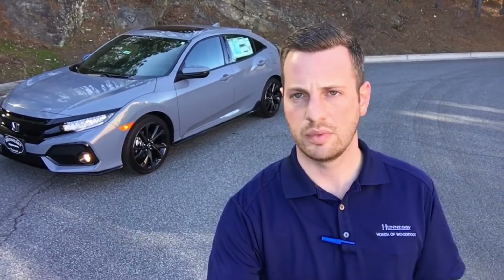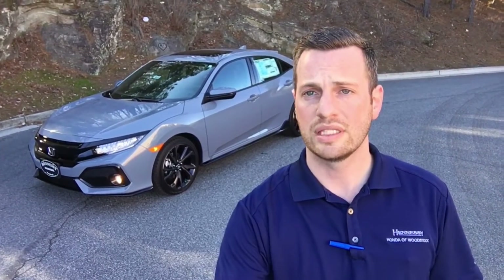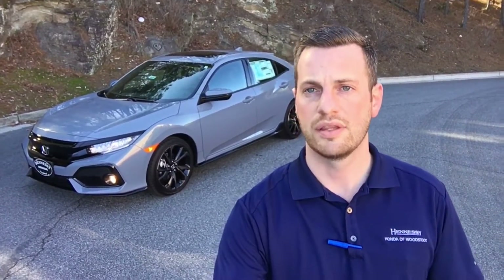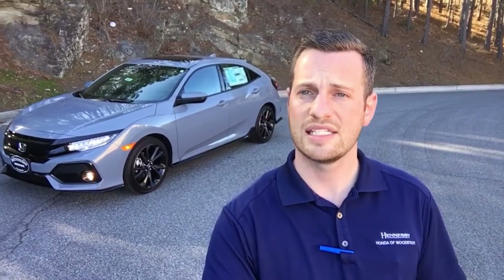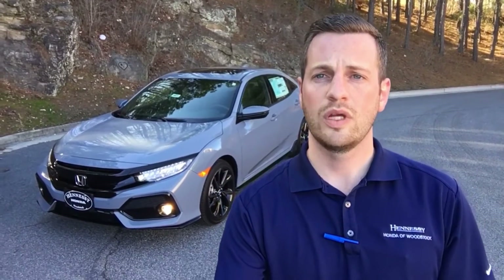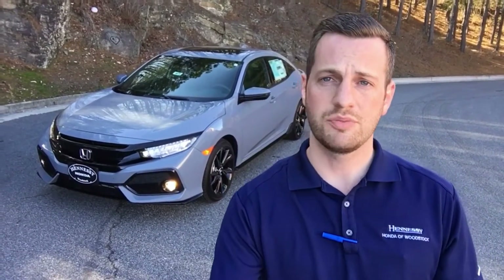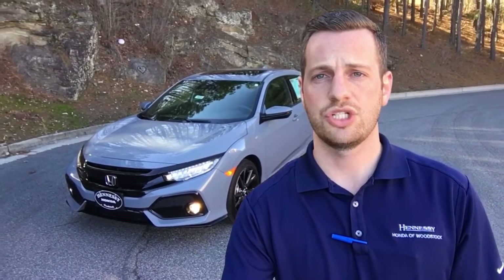We don't know exactly what colors are going to be released yet. They haven't officially released it in the U.S. yet, but that will be at the New York Auto Show next month. It is important to note that the Civic Type R will only be available in a Touring trim and a 6-speed manual transmission with a 2.0-liter turbocharged engine. The Type R will be released this year in spring, so we're talking maybe April or May before you see it hit the showroom floors.